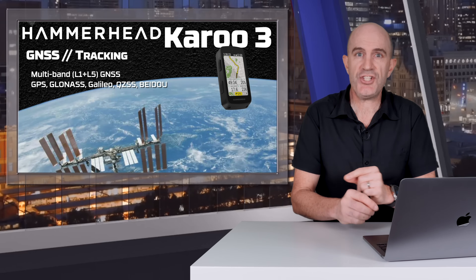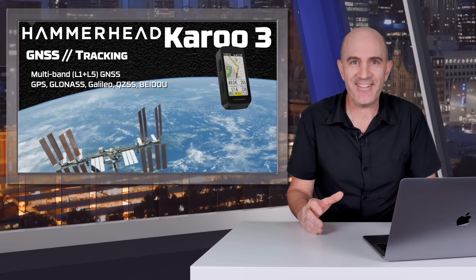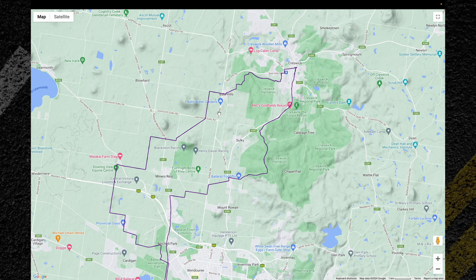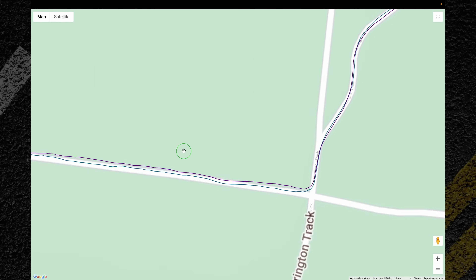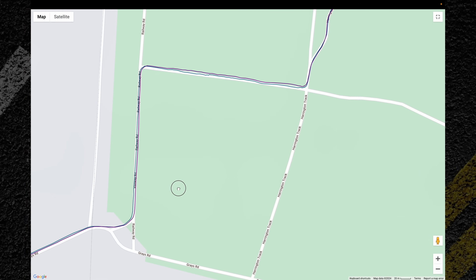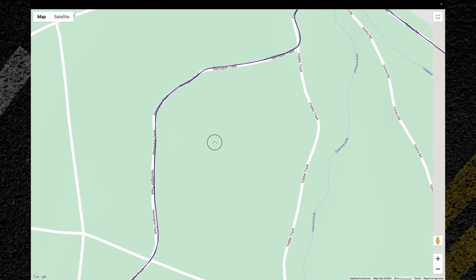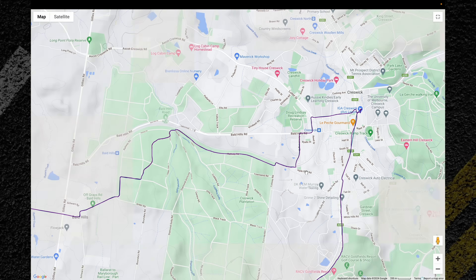As mentioned in the intro, the GPS/GNSS chipset has been updated with multi-GNSS multi-band L1 and L5. In my first GPS accuracy test ride, comparing the Karoo 3 against the Edge 1040 Solar, out in the open it's easy — the harder stuff is in forested areas. Through those sections it's pretty much one-for-one, no real separation between the two, even up against the tree line.